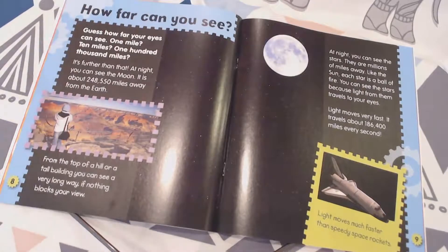At night, you can see the stars and they're millions of miles away. Like the sun, each star is a ball of fire. You can see the stars because light from them travels to your eyes. Light moves very fast — it travels about 186,400 miles every second.